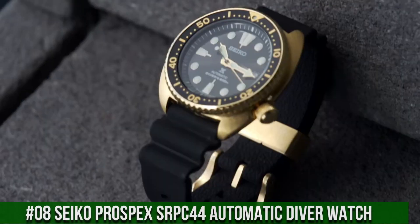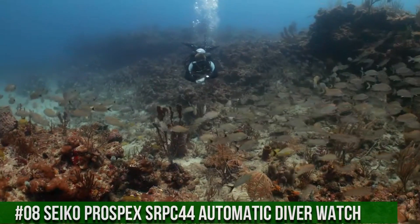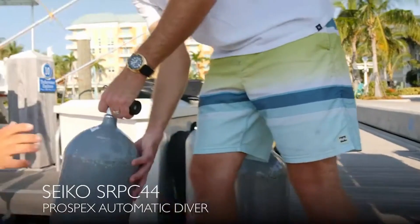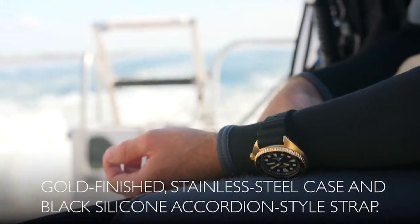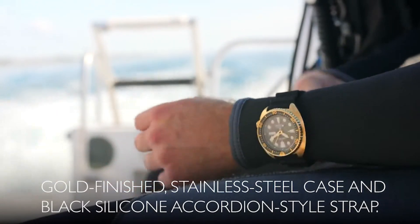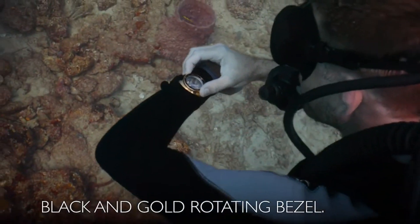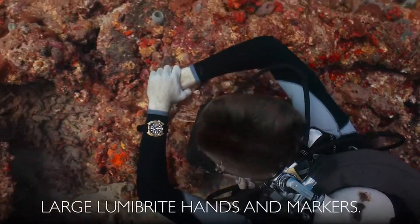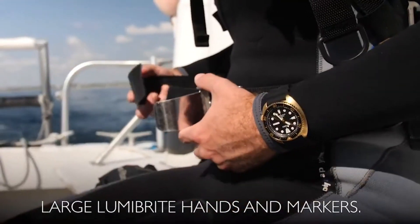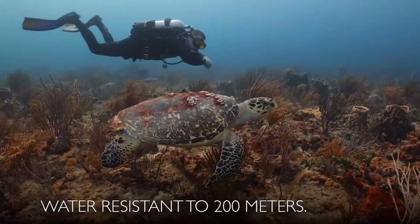Number 8: Seiko Prospex SRPC44 Automatic Diver Watch. Price: $1,600 USD. This highly functional diver is designed with a gold-finished stainless steel case and black silicone accordion-style strap, featuring a black and gold one-way rotating bezel. The black dial displays a day-date calendar with LumaBright hands and markers. Hand and automatic movement allows self and automatic winding capabilities.